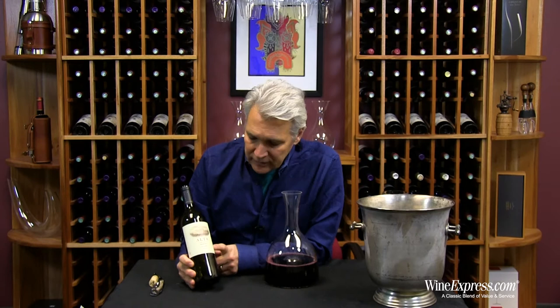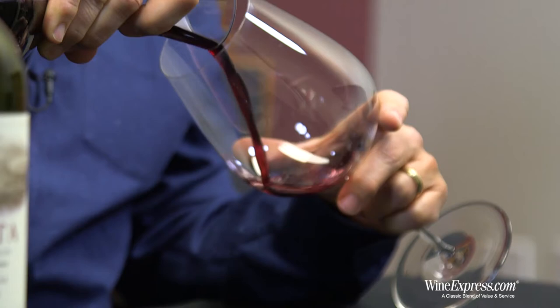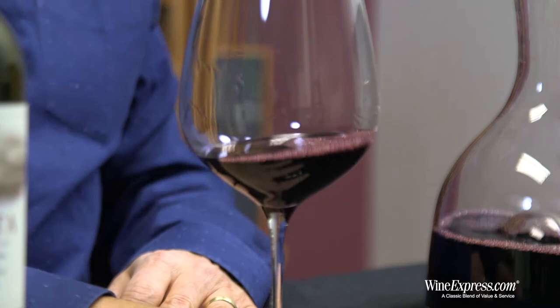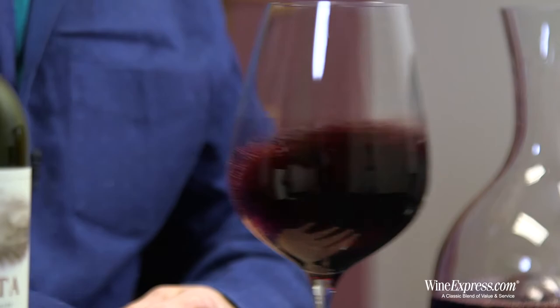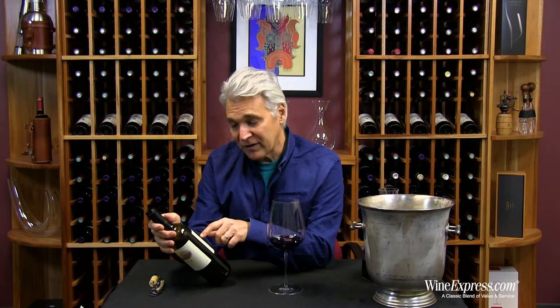This Quattro is a Bordeaux blend — the first time they've done this. 2013 was such an amazing vintage, and there was so much really good fruit out there that they put this blend together with some of the good raw materials they came upon. It's about a third Cab — actually it says right here: 38% Cabernet Sauvignon, 35% Merlot, 18% Cab Franc, 9% Petit Verdot.